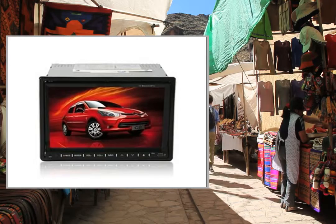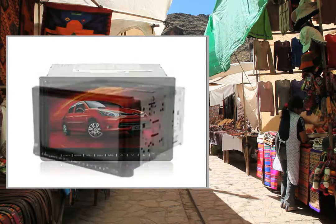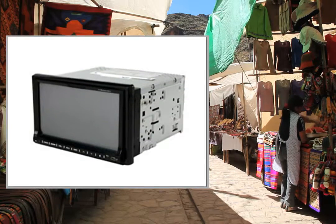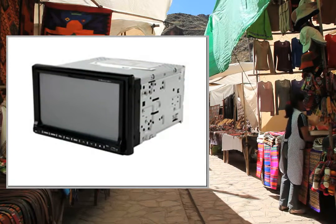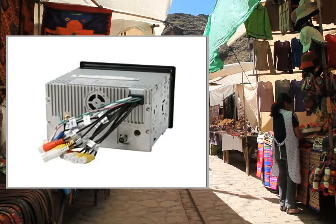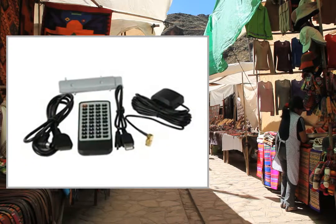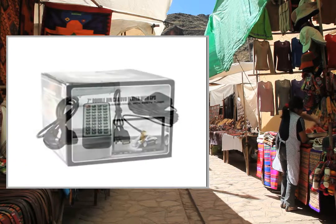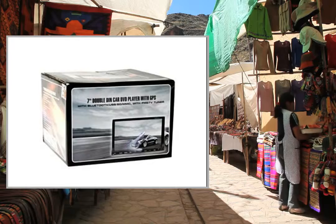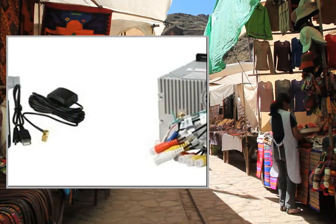GPS Operating System: Windows CE 6.0. GPS Processor: Samsung S3C 2450 L40. GPS Main Frequency: 400 MHz. GPS Chip: CFIDR3. Supported GPS Map Software: IGO, Route 66, TomTom. Supported GPS Languages: English, German, Portuguese, Italian, French, Spanish, Hungarian, Russian.